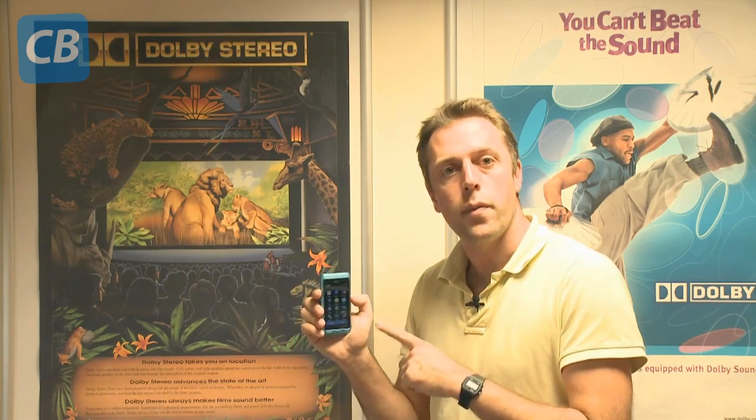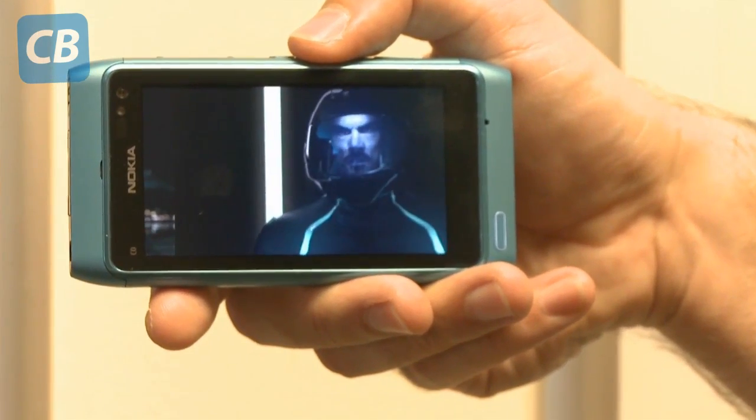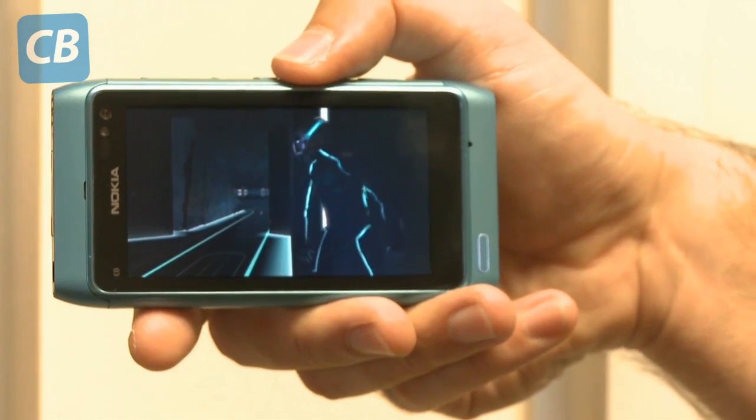The Dolby Digital Plus does the same thing — you watch a video clip, you plug in your stereo headphones, and you have that feeling that noise is coming from all around you. But the Dolby Digital Plus goes one step further than this.